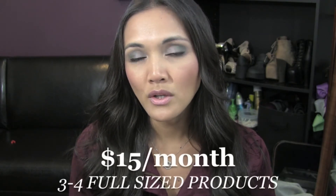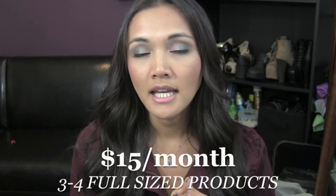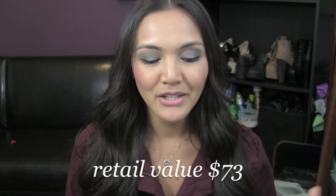In this box there were three things that I did receive, and normally you get about three to four full-size products — and they are completely full-size, not sample-sized at all, which is what's really great about this one. The retail value of this particular October box is $73, and you can judge for yourself what you feel about that, and I'll tell you my feelings about it as well.